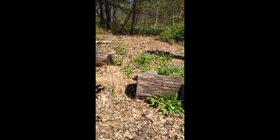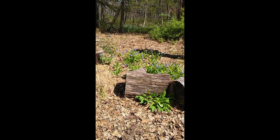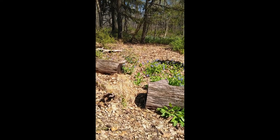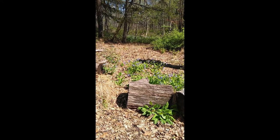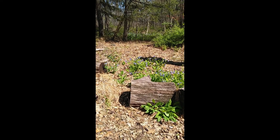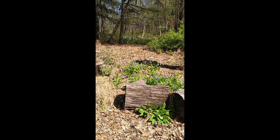There's a cabbage white butterfly in with these bluebells that actually just pollinated one. This is one of our most common butterflies, and one of the few that we have that is not native — originally from Europe. It was brought here probably by accident because it does lay its eggs on cabbage plants and other similar plants in that same family.